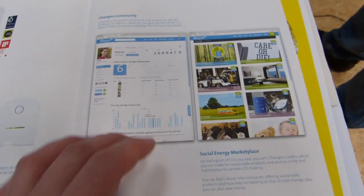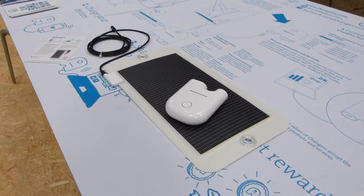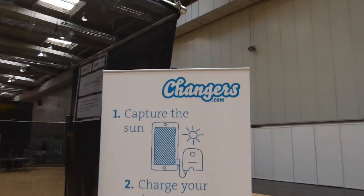So that's a really nice element to that — definitely want to check this out. This is Chippy with UMPC Portal at CeBIT; we're at the CodeN booth with Changers.com — check them out.